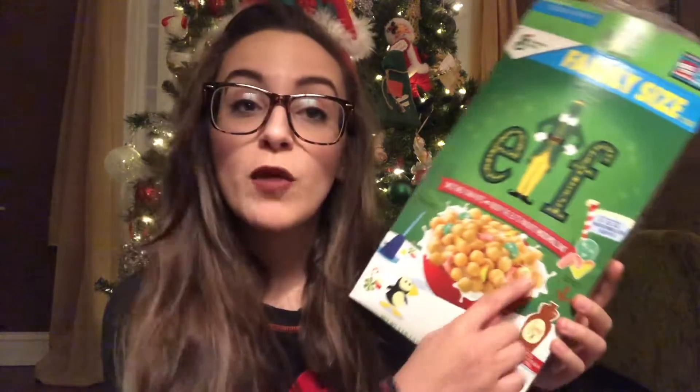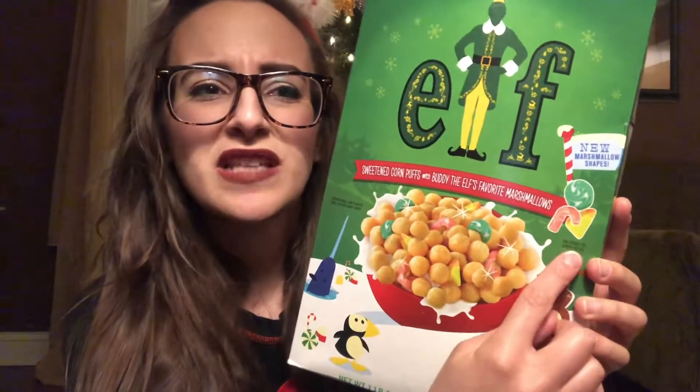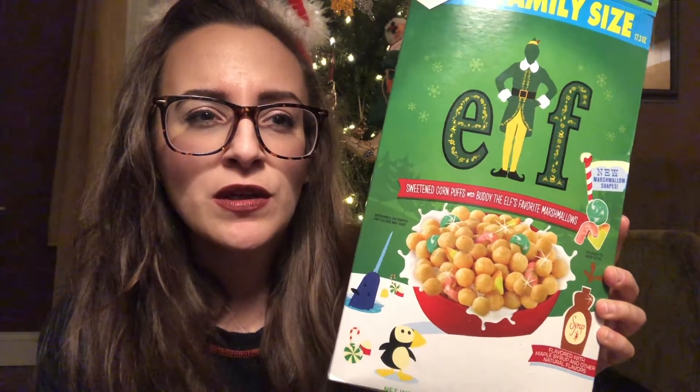Let's open it up! Heavens! Now I know that I've tried elf cereal before, but goodness! This is maple-y! They describe this as sweetened corn puffs with Buddy the Elf's favorite marshmallows. I think this has new marshmallow shapes — that's pretty exciting. What is that? It looks like a pizza, or a block of cheese? Or perhaps a slice of pineapple? Or a jacked up candy corn? I don't know, but whatever — I'm sure it tastes good.